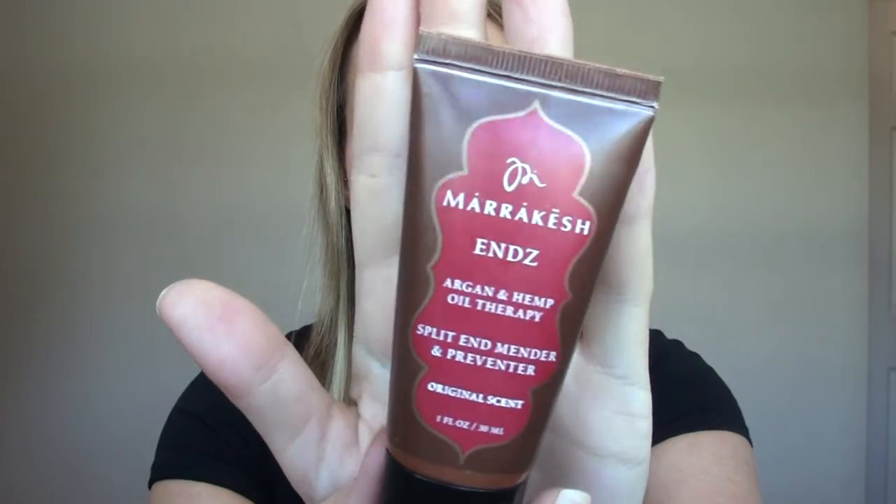This one I got in an Ipsy box a couple months ago. It's the Marrakesh Ends Argan and Hemp Oil Therapy Split End Mender and Preventer. It's almost gone so you'll see it in an empties soon. It's basically a creamy lotion that you put in the ends of your hair after you shower — kind of like a detangler. It helps get the tangles out but also leaves your hair feeling really soft and smooth. I like that it's a cream and not an oil; I use oils but I like the cream version better.